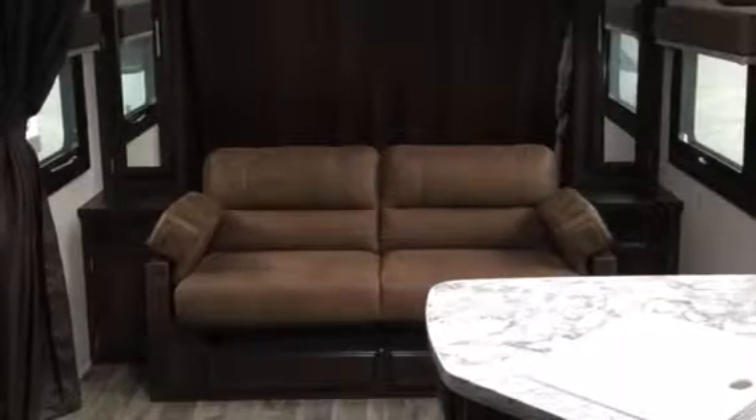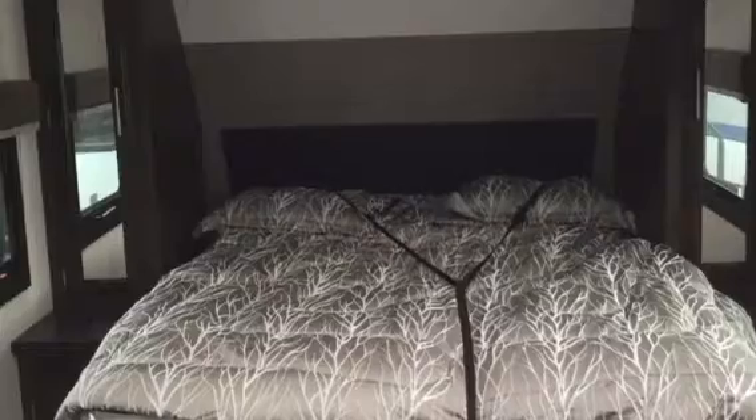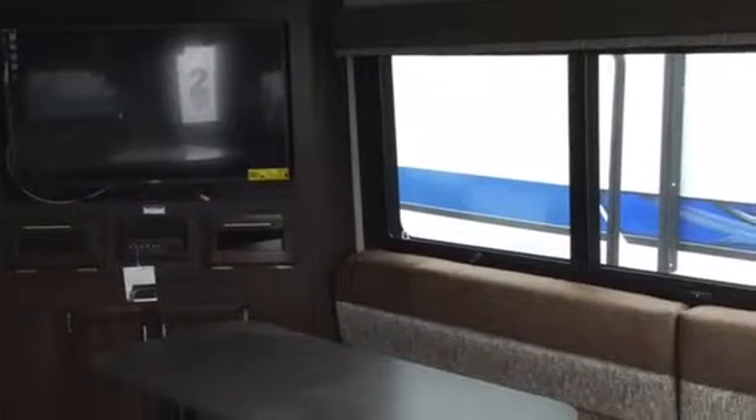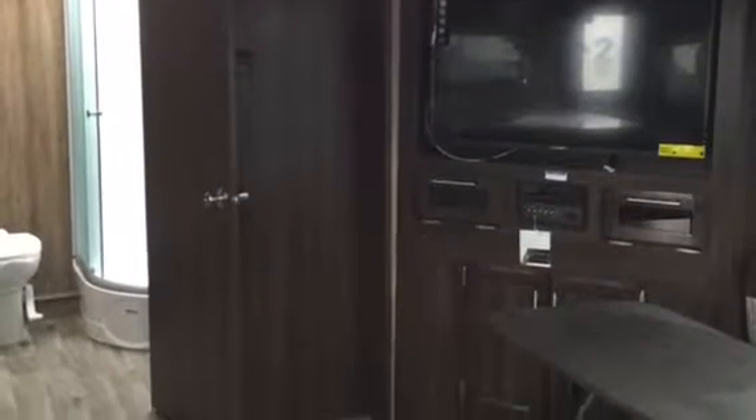It has the fold-up bed. So when the bed's up, you have a couch, and when it's folded down, it has a walk-around queen bed. Couch in the slide-out. It comes with an LED TV. It has a Norcold two-year refrigerator.